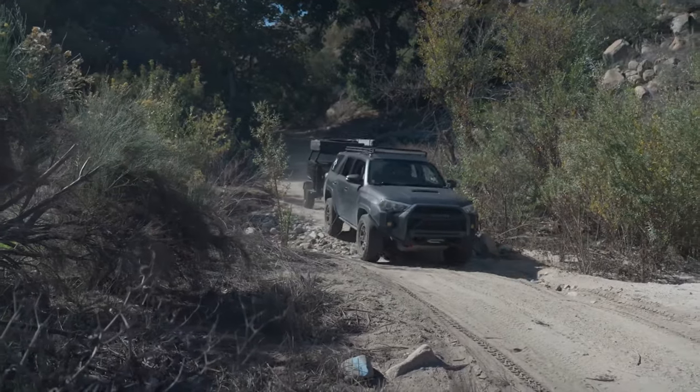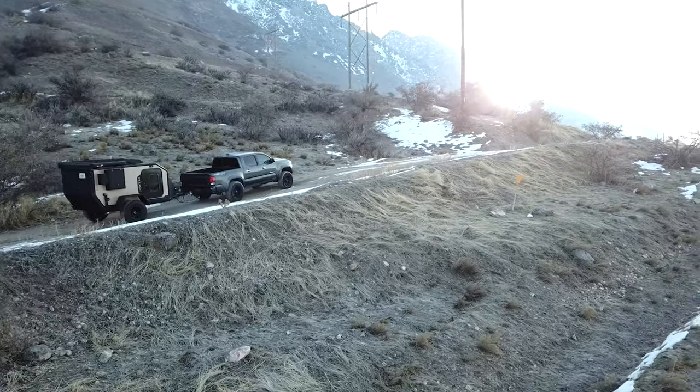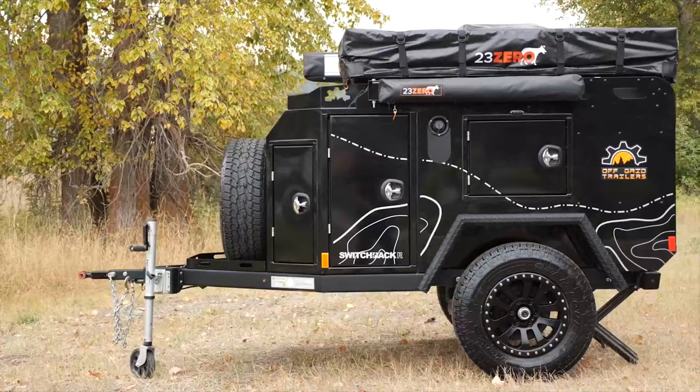Immerse yourself in the world of compact camping as we explore the five most innovative mini camper trailers.